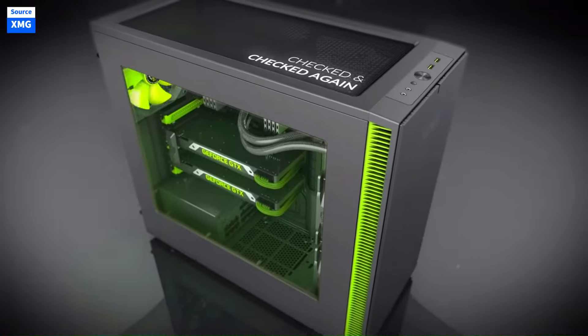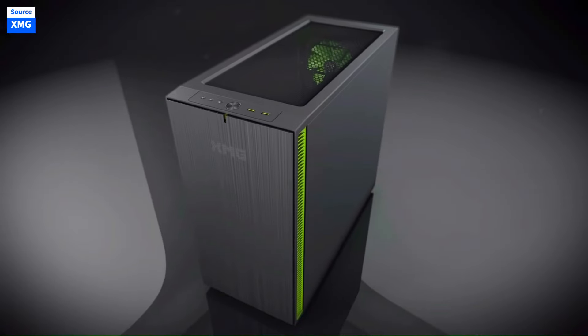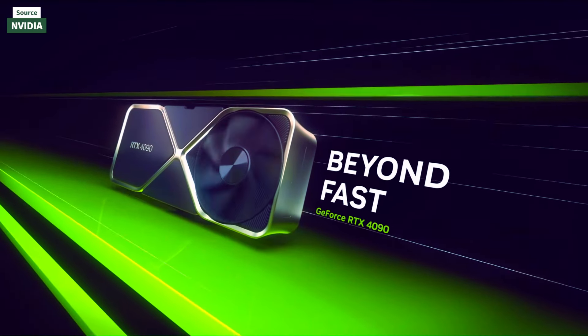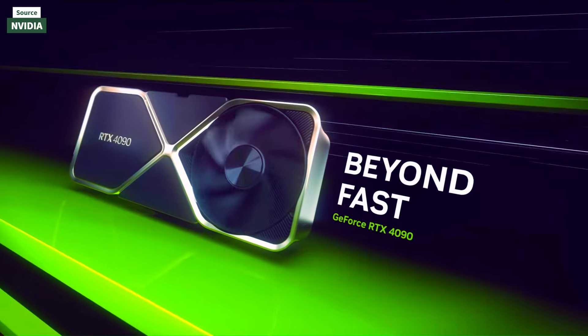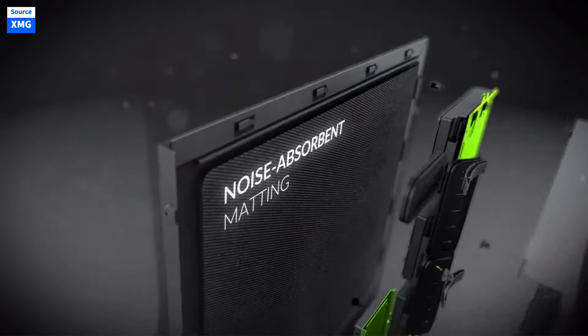Remember, each component should be compatible with all others in terms of physical sizing and technological requirements, such as motherboard chipset and RAM compatibility. Using tools like PC Part Picker can help verify these aspects and ensure a smooth building process.